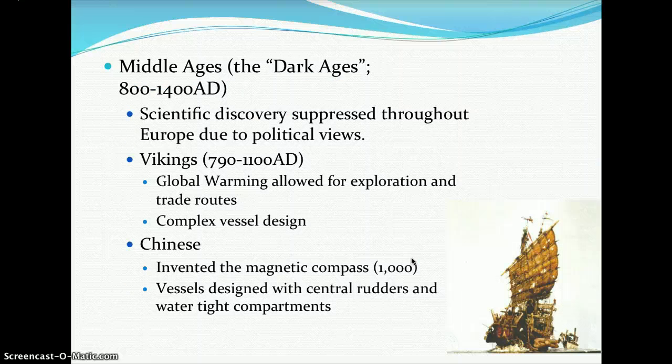In the Middle Ages — known as the Dark Ages, lasting from about 800 to 1400 AD — scientific discovery was suppressed throughout Europe due to political viewpoints. From 790 to 1100 AD, the Vikings emerged, and global warming allowed for their exploration and the development of new trade routes. They also developed complex vessels.